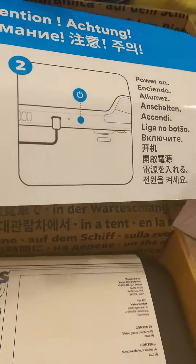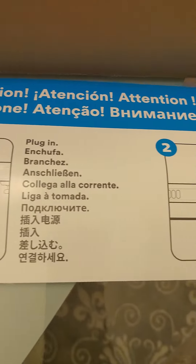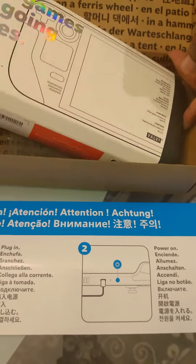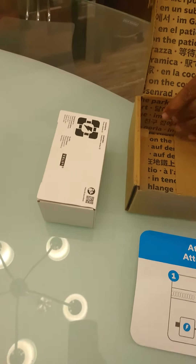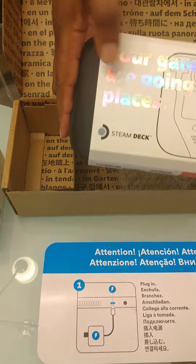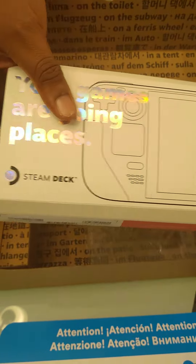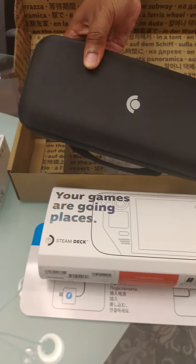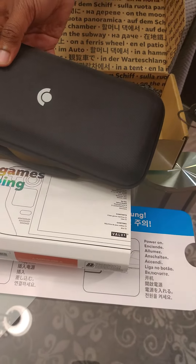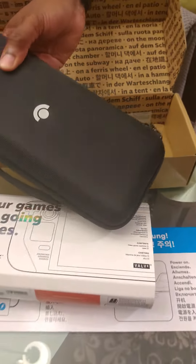I kind of opened it already a little bit to take a look at it, but if you ordered one this is what you can expect to arrive. You have the actual deck here, this is the power supply in this box — 'Your games are going places.' And you have the case here, really nice case actually. Had a little Valve logo on it and a little valve lock.